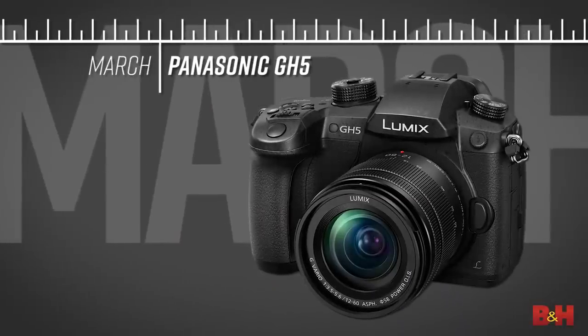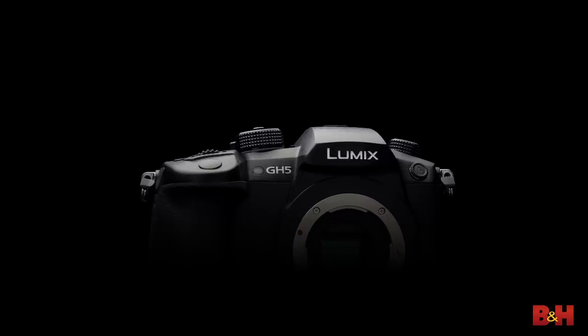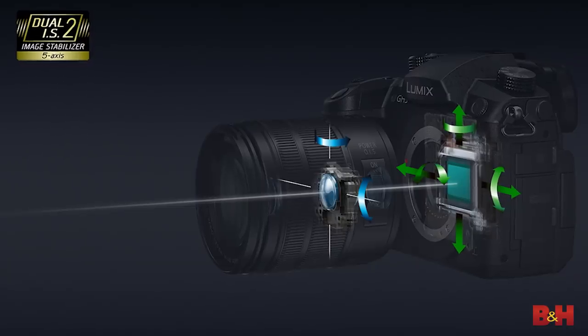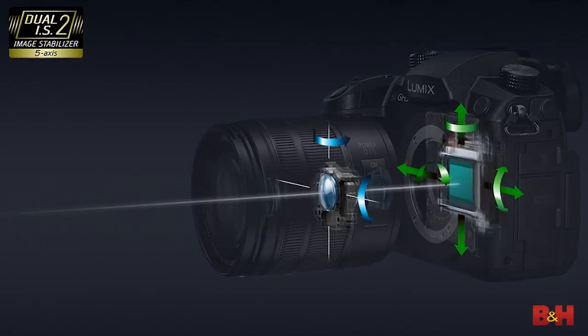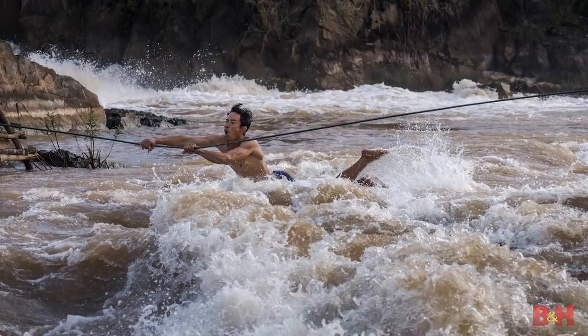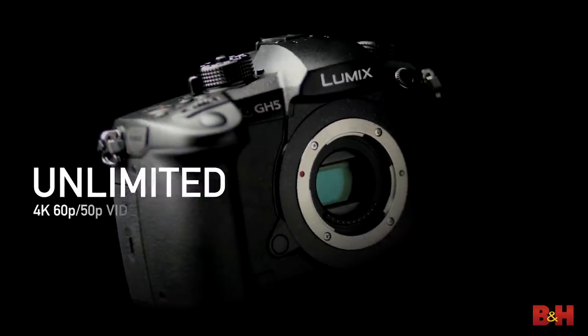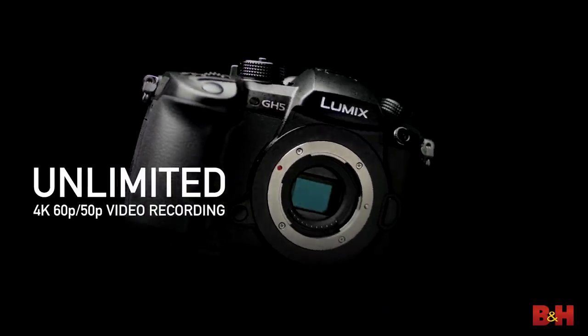March was all about the Panasonic GH5. 12 frames per second shooting, dual memory card slots, five stops of in-camera image stabilization, a larger refined hand grip. For the still shooter, there's plenty about the GH5 that screams pro. But for video and moving image makers, this is where the camera really shines.